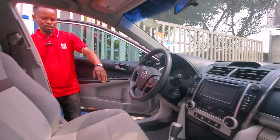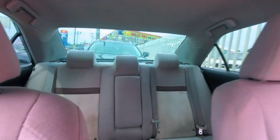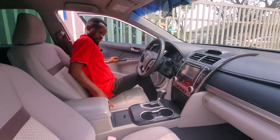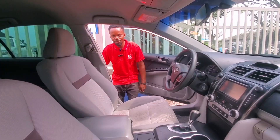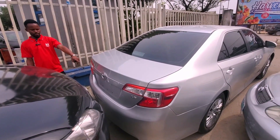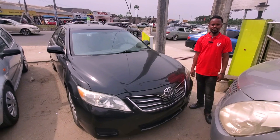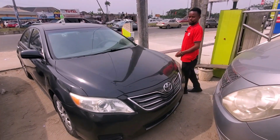This is the interior — it has fabric seats, the motor is very neat and clean, and it has a reverse camera. The AC is working very perfectly, nothing to worry about. Let me show you the boot. The price is 7.5 million. This Toyota Camry is a four-cylinder 2014 model.